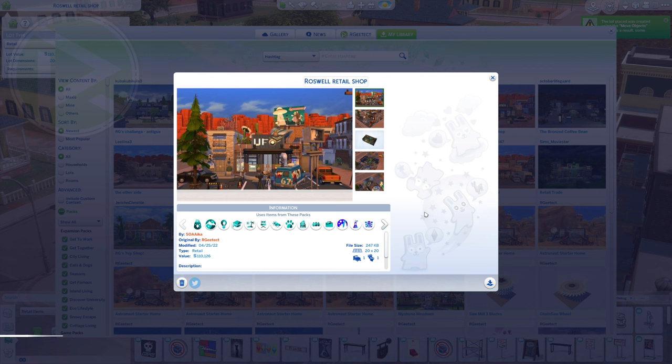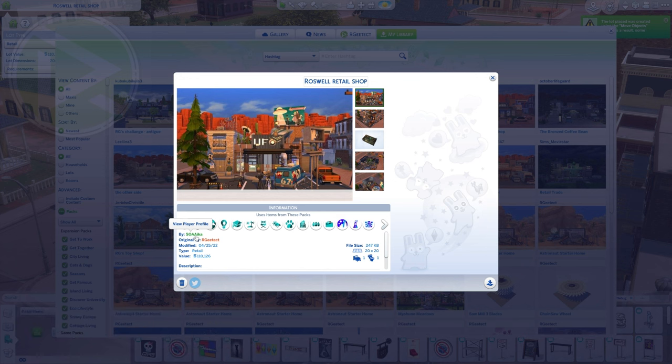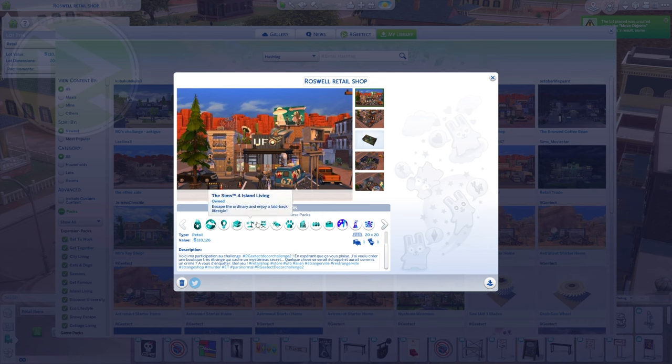That was number 4 — without further ado, let's go check number 3. In number 3 we have Roswell Retail Shop by Sueika — I apologize if I killed the name. The description is in French, so I went to Google Translate. It says: I wanted to create a very strange shop that hides a mysterious secret. Something would have escaped and committed a crime — it's up to you to investigate. We love secrets here! Let's check it — show me the transformation.